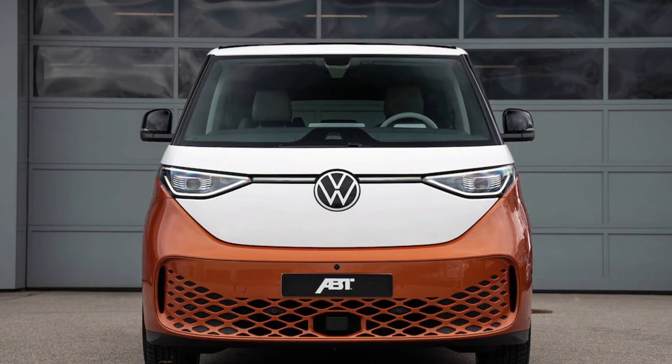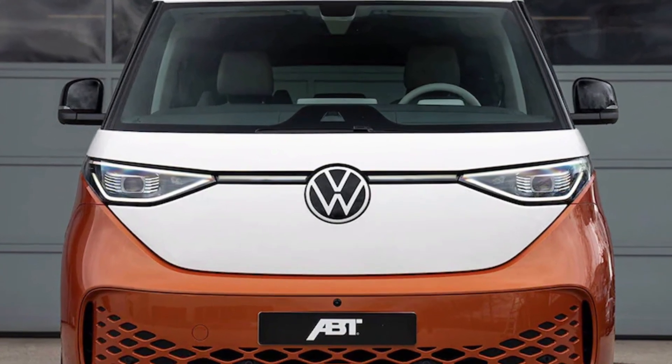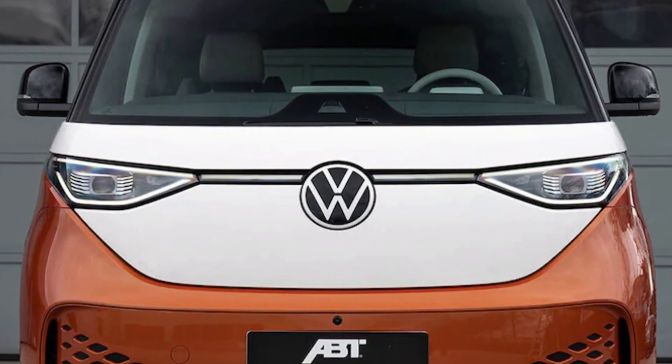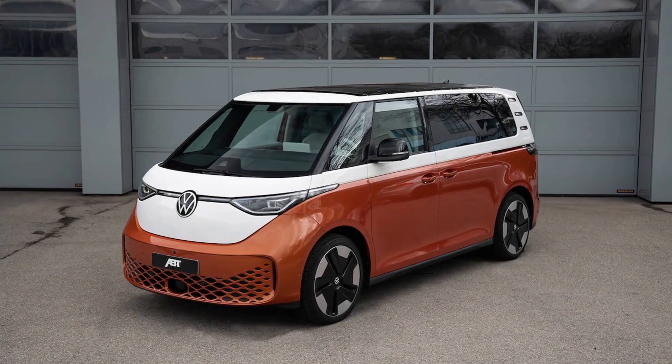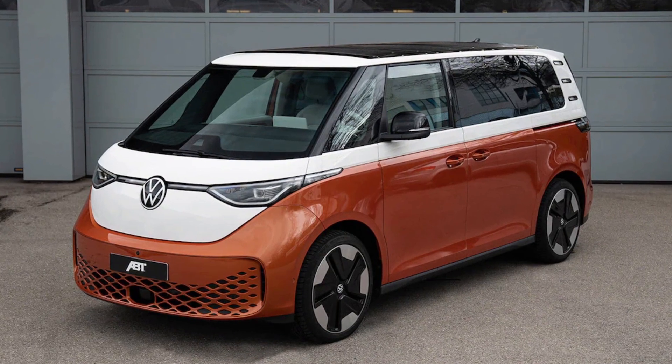Hello everyone, this video is about the Volkswagen ID Buzz EV. Automakers are continuing to rapidly transition their vehicle lineups to offer more EVs, but the charging grid hasn't quite kept up with the boost in EV production.